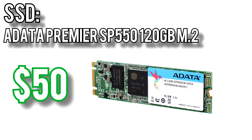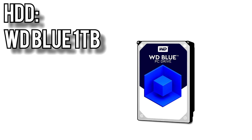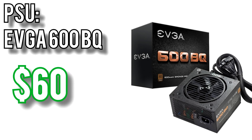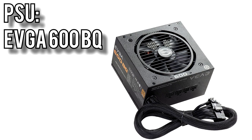For the boot SSD I picked ADATA's Premier SP550 120GB M.2 drive for $50. For $20 or $30 more you could get an NVMe drive, but NVMe's effect on real-world performance like boot and load times is dubious. Bulk storage comes from Western Digital again — their 1TB Blue drive for $50. As hard drive prices continue to go down, the standard may become 2TB drives in the future, but for now this is cheap and provides enough storage for the vast majority of people. Power will come from EVGA's 600BQ for $60 — an 80 Plus Bronze, semi-modular PSU with a fluid dynamic bearing fan, which makes cable management much easier. It comes with EVGA's standard 3-year warranty, and their power supplies are known for their reliability.